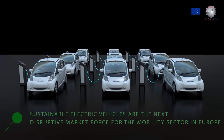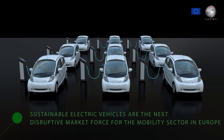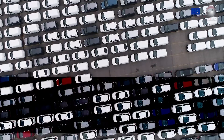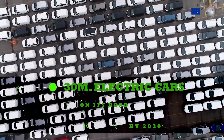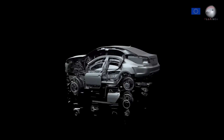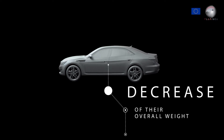This is the reason why sustainable electric vehicles are the next disruptive market force for the mobility sector in Europe. The European Union will implement at least 30 million electric cars on its roads by 2030. According to manufacturers, a technical barrier for the performance of the electric vehicle is the decrease of their overall weight.